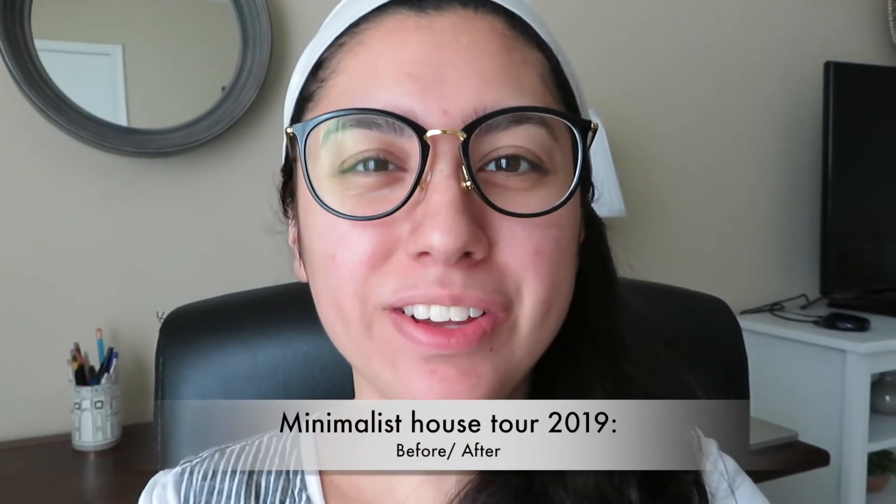Hey guys, welcome back to my channel. Thank you so much for joining me today. My name is Becky. For those of you who are new here, thank you so much for stopping by. So in today's video, I wanted to go ahead and give you guys a new house update.